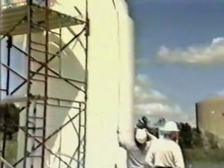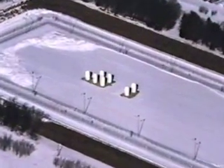They also generate high-level nuclear waste that nobody knows what to do with. It's stacking up at these nuclear power plants.